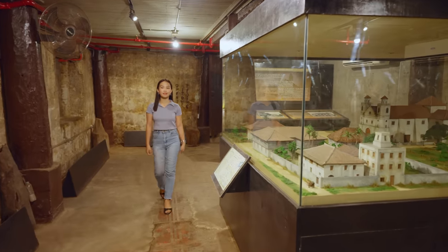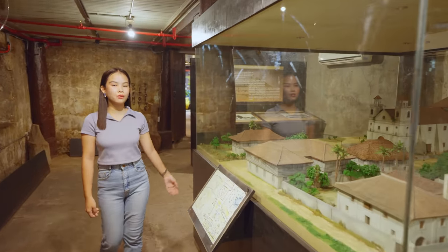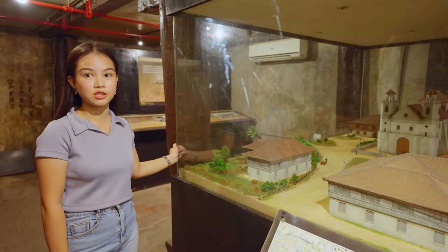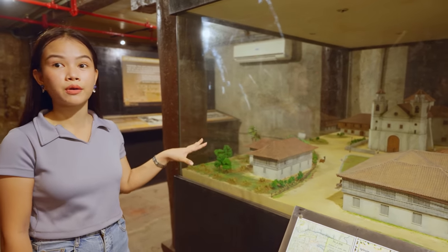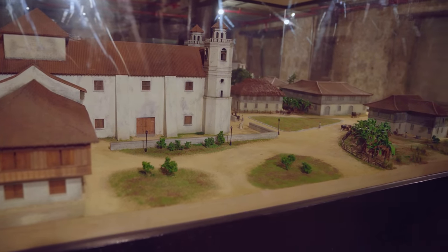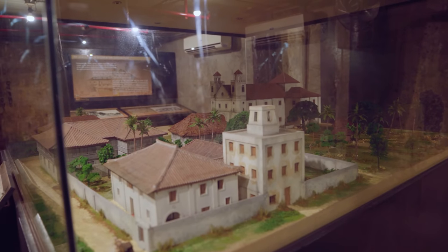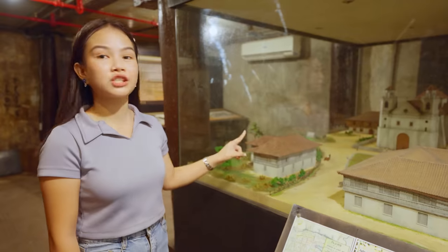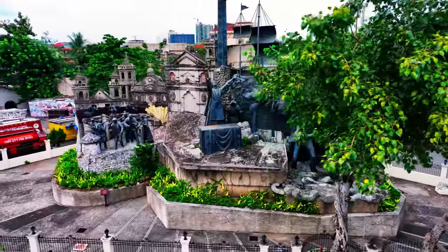This is going to be our first gallery. We have here a diorama that shows the early Parian in the 18th century — basically how it looked before. That triangle, as you can see, used to be the plaza before, which is now the Cebu Heritage Monument outside.